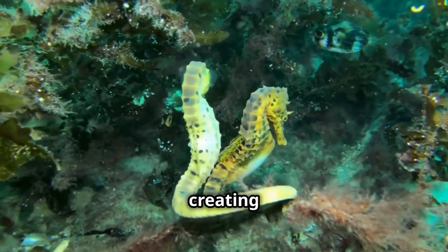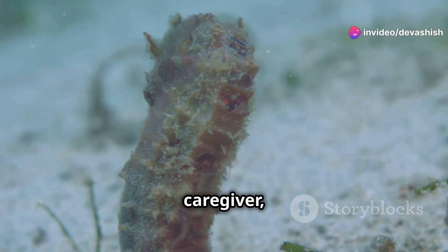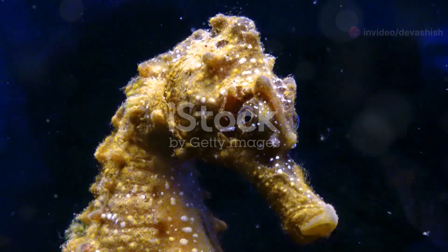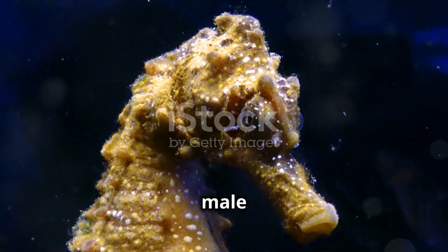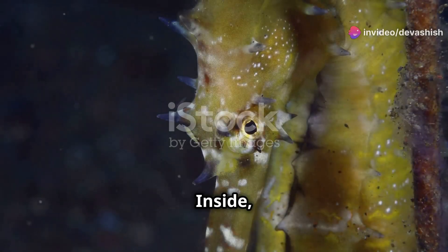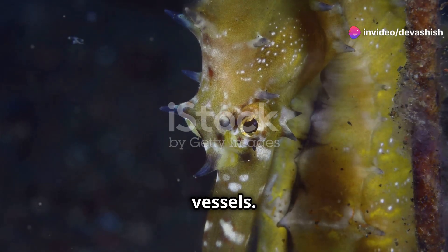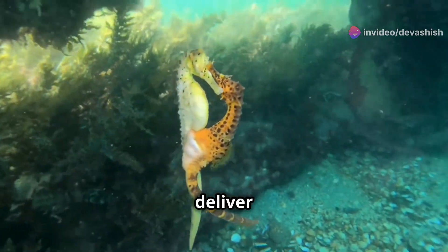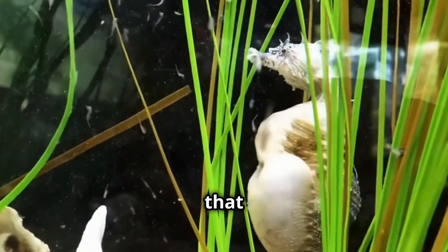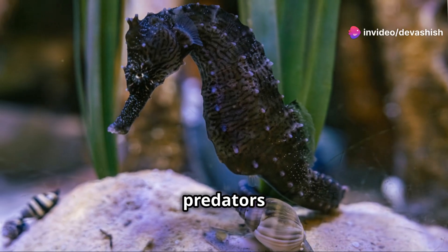The pouch seals shut, creating a secure environment. The male becomes the sole caregiver, highlighting unique reproductive strategies. The male seahorse's brood pouch is a marvel of evolutionary engineering. Inside, the eggs are embedded in spongy tissue rich in blood vessels. These vessels deliver oxygen and nutrients to the embryos. The lining secretes fluid that nourishes the embryos, and the pouch shields them from predators and stressors.